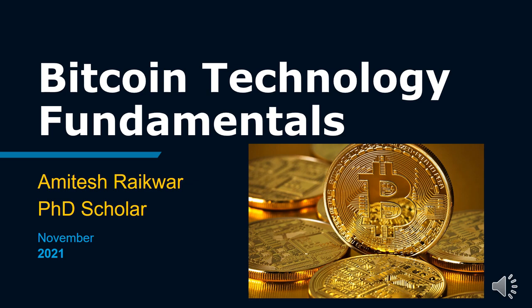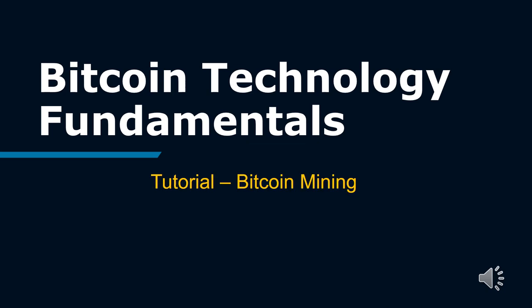Bitcoin Technology Fundamentals. I am Amitesh Raghwar, a PhD Scholar. In this tutorial series we will learn Bitcoin Technology Fundamentals. Hope you have gone through tutorials 1 and 2. In this video, we will learn about Bitcoin Mining.